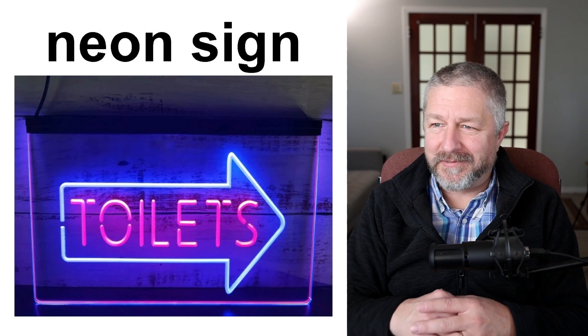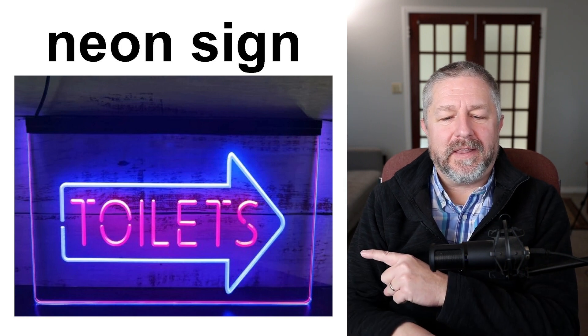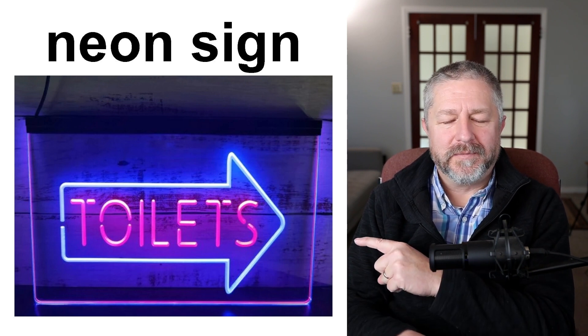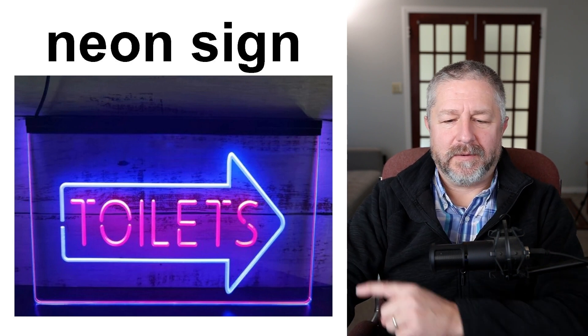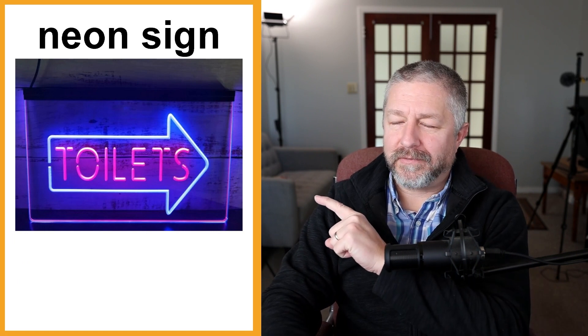We also have what are called neon signs. They're made from bulbs that contain neon gas, which allows you to form a glowing, illuminated sign that gives off light — very cool. Sometimes you'll see a neon sign in the window of a store advertising something. This type might be in a restaurant or club pointing to where the bathrooms are, though if it says "toilets" it's probably in the UK.